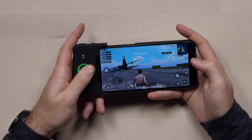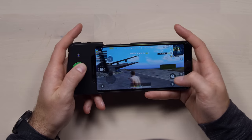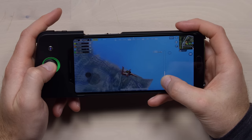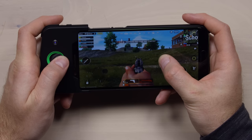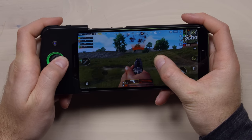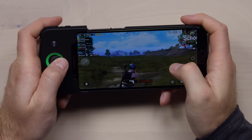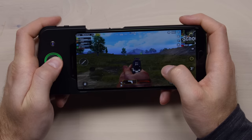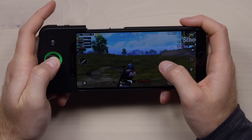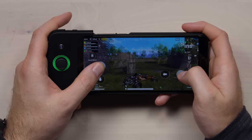First impressions with the thumbstick: very responsive, and way better than grabbing onto the screen, for sure. They've mapped it right out of the gate. You just connect the controller via Bluetooth and you're pretty much up and running. It is as advertised — it feels more like a controller.